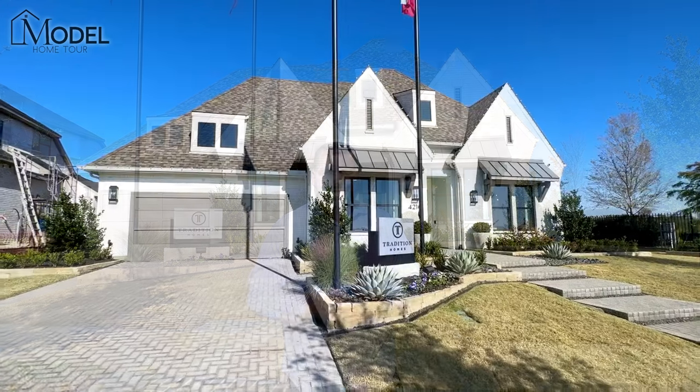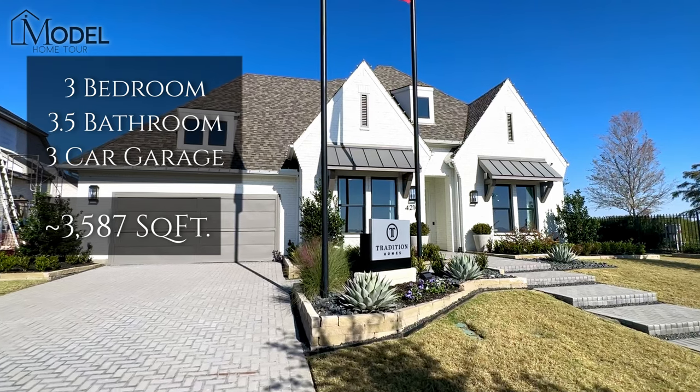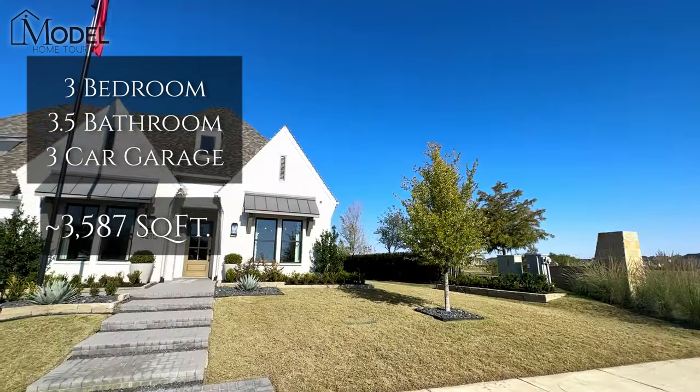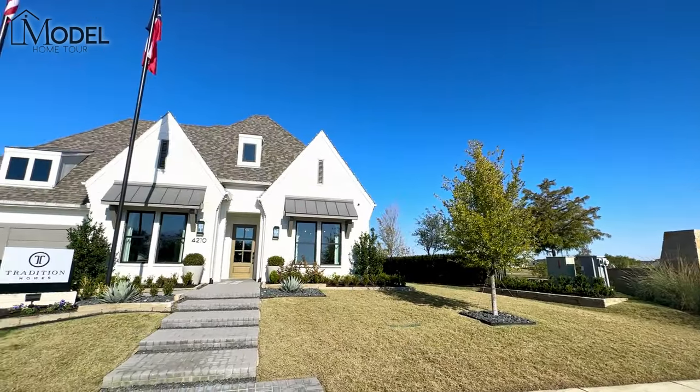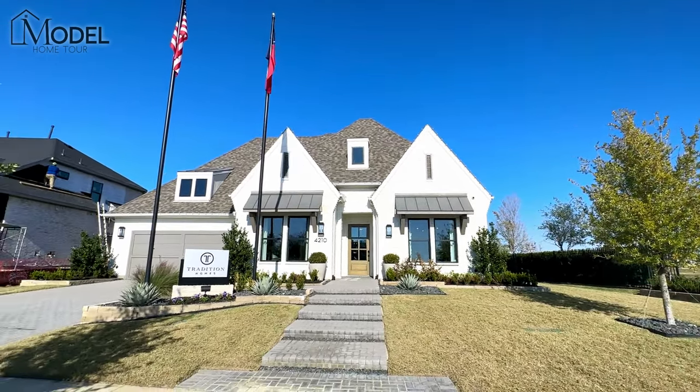Today we are in Winsong Ranch and we're going to be touring this beautiful model home with Tradition Homes. This is their 5541 model plan. It is a one-story home just under 3,600 square feet — three bedrooms, three full and one half baths. It does have a home office, an awesome media room, three-car tandem garage, and a sitting hearth room.